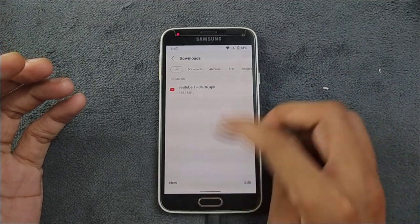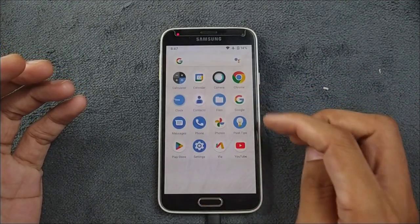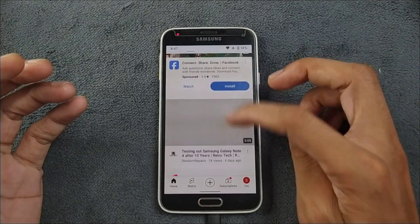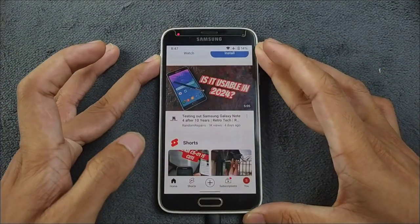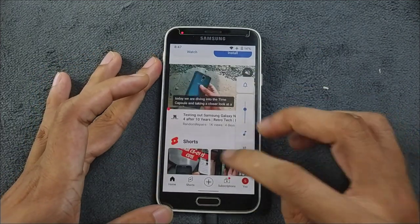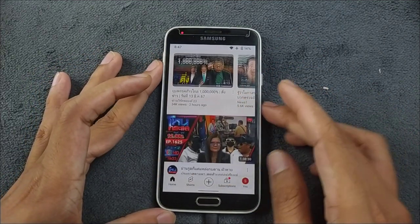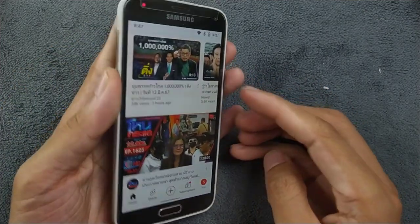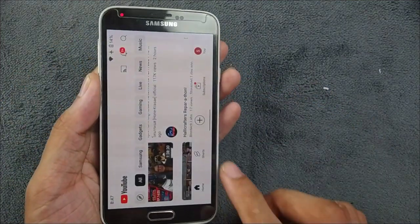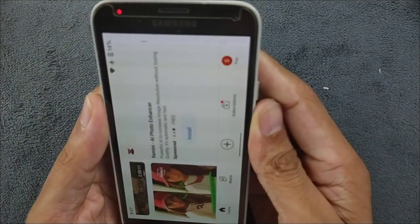I downloaded and installed it and as you can see YouTube is working now. The buttons and everything work perfectly fine here, as you can see — you will not have any issue with those things. Also, the rotation sensor works — in some ROMs rotation sensor doesn't work, but in this ROM I haven't faced any issue with that.